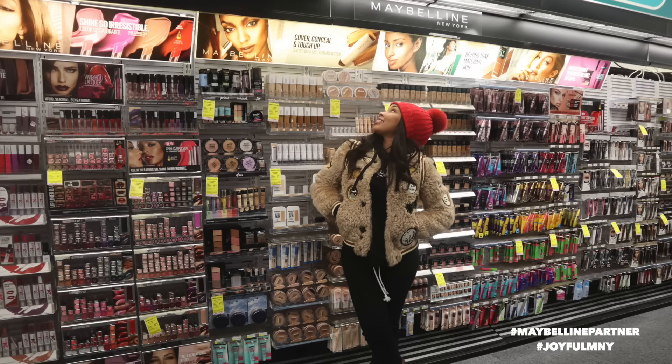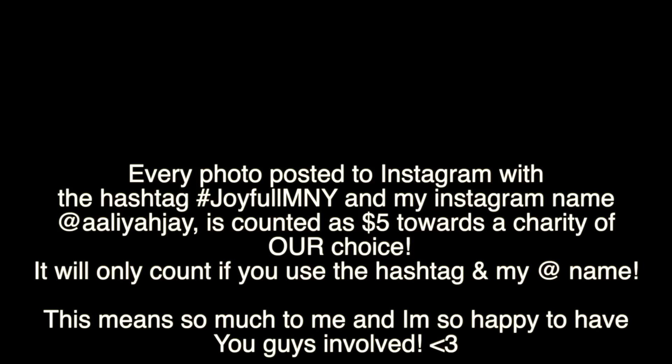Remember, if you take one picture in CVS in the Maybelline section, that is five dollars counted towards the charity of our choice. Comment below what charity you think we should donate to, and I will keep you guys updated — make sure you follow me because I'll be posting a lot about it on my Instagram story. I'll see you guys in the next video, bye!